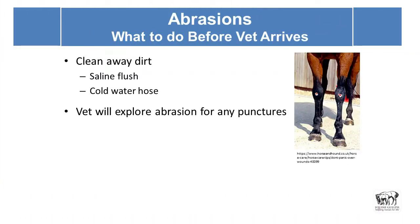Abrasions are a little more straightforward, though they can look dramatic. The horse goes down on its knees for whatever reason — clean away the dirt with saline flush, and cold water hosing is very good because it helps prevent swelling. When the vet comes they'll look for what else can be removed, like gravel or bits of stone, and look for any punctures. The joint is very close to the surface in that area, and it doesn't take much to penetrate the joint capsule — then you're fighting a knee infection.